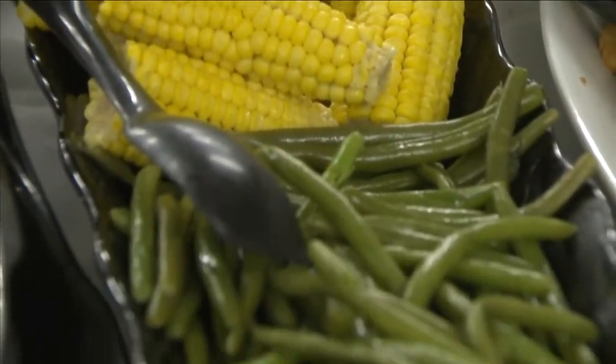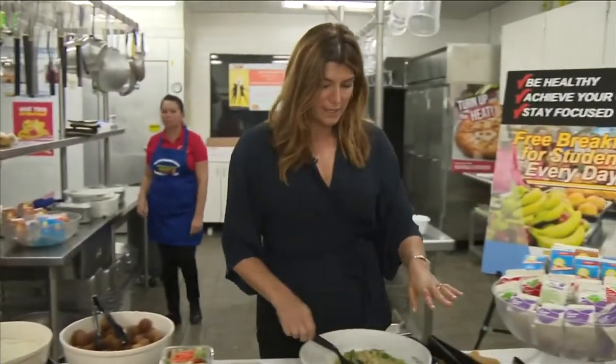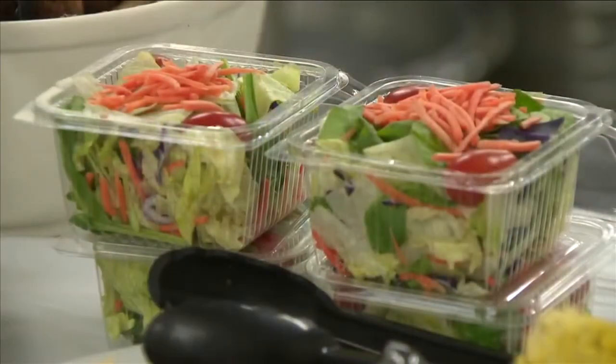Just because your kids have healthy options doesn't mean they'll always make healthy choices. Parents should always be modeling and talking about good choices. There's really nothing wrong with choosing a slice of pizza, but have the salad with it.